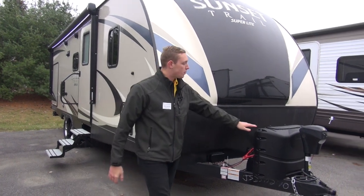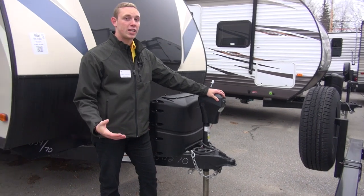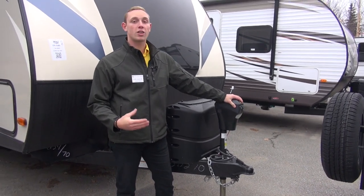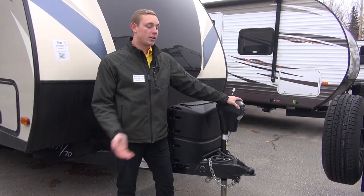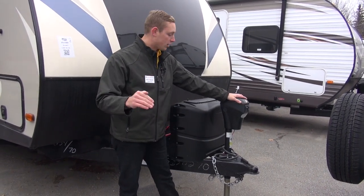First off I want to start right up here in the front. We do equip ours with a power tongue jack. Awesome — you can have a drink in your hand as soon as you get to the campsite. Push of a button, you can lift this thing off your truck, set it back down, get it all leveled out, and get to camping even quicker.